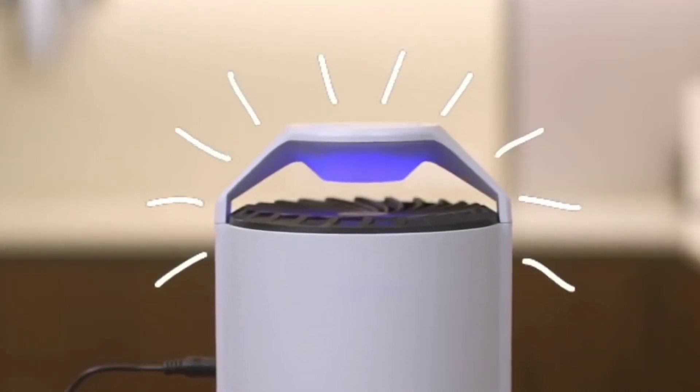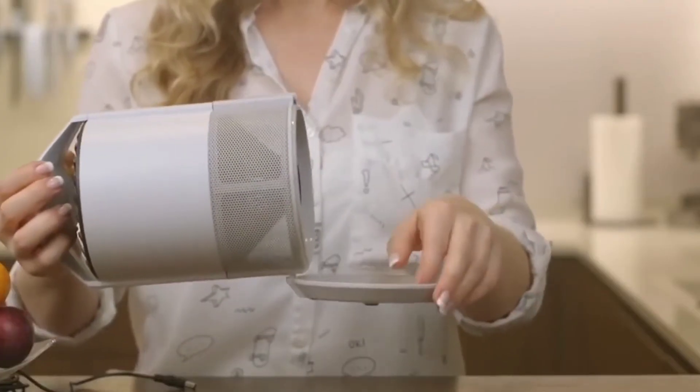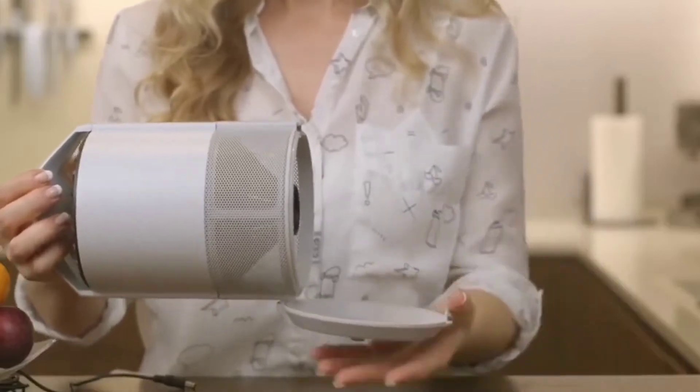This cool tech gadget works on fruit flies, mosquitoes, moths, gnats, and any other bug drawn to the UV light.